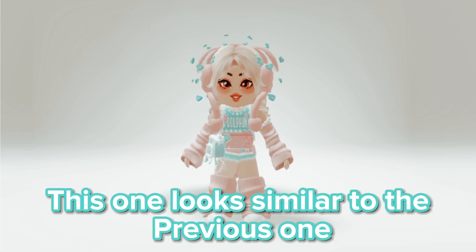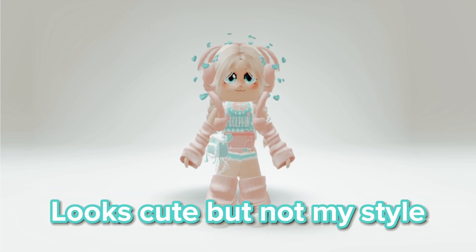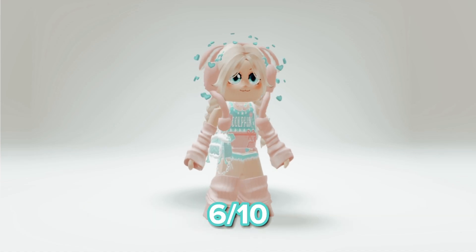This one looks similar to the previous one. Looks cute, but not my style. 6 out of 10.